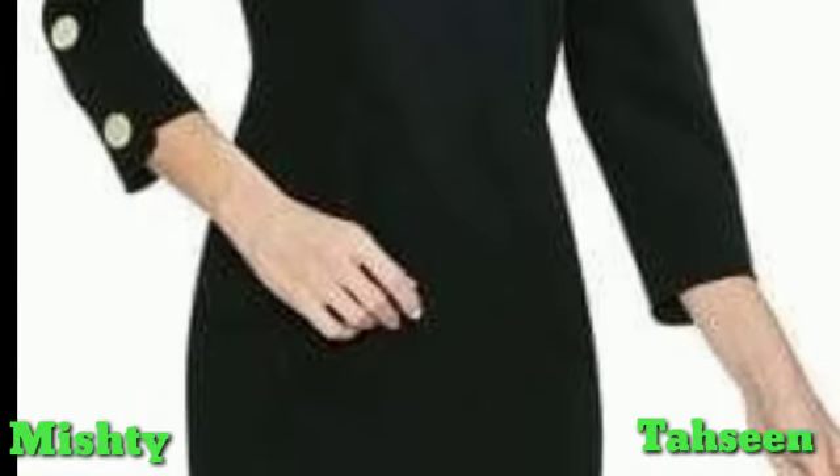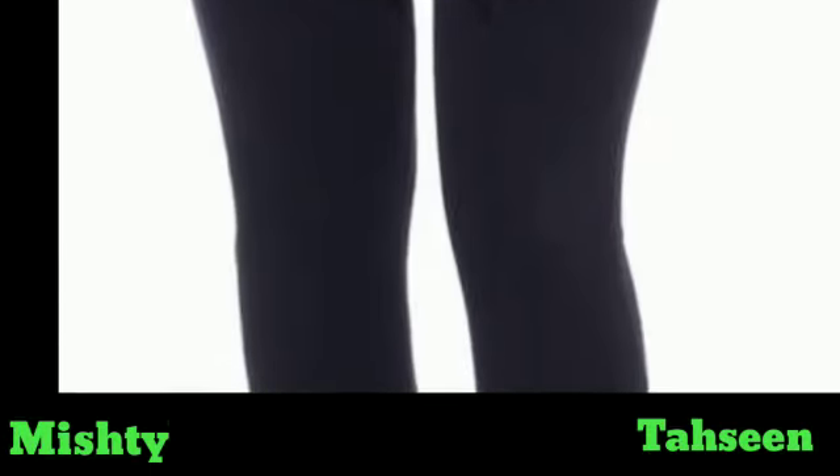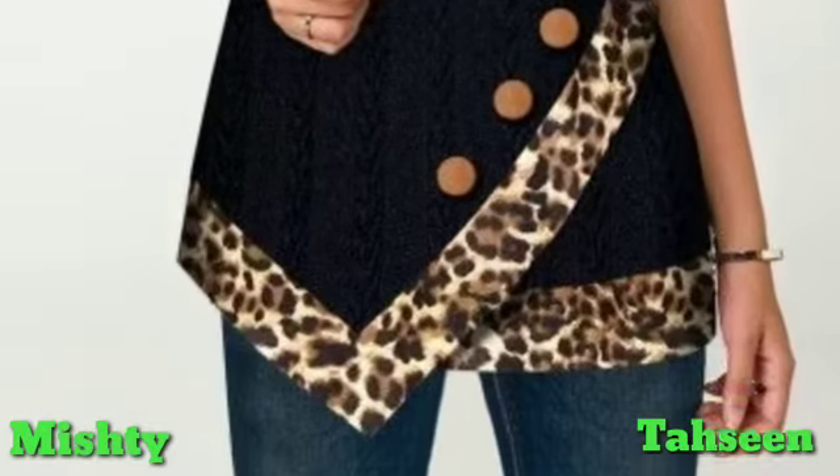Special outfit ideas, ladies outfit, and a very beautiful tunic design. You can see that the neck design is very beautiful. Symmetrical designs and very stylish and unique ideas.